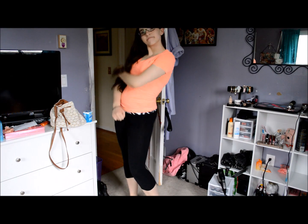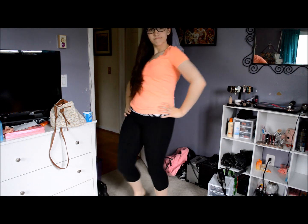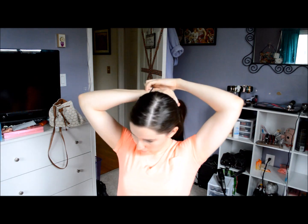Before I do anything in my room, I need to make sure that I'm nice and comfy so I am comfortable while cleaning. So I just threw on some leggings and a plain t-shirt and threw my hair up in a ponytail.